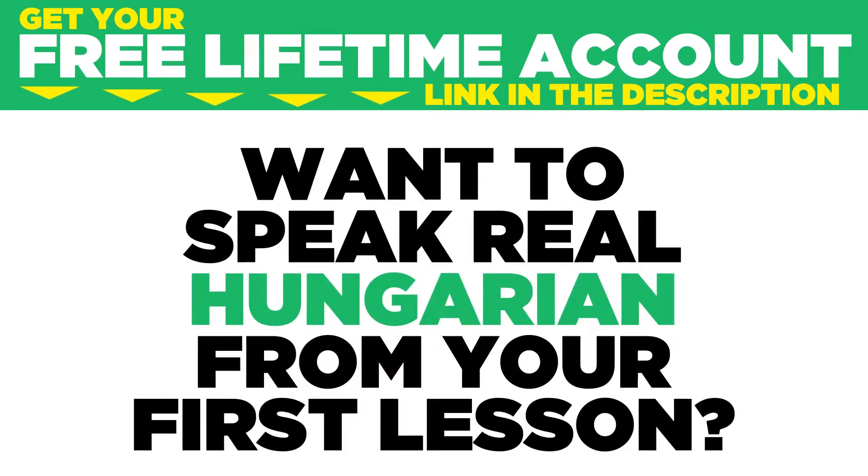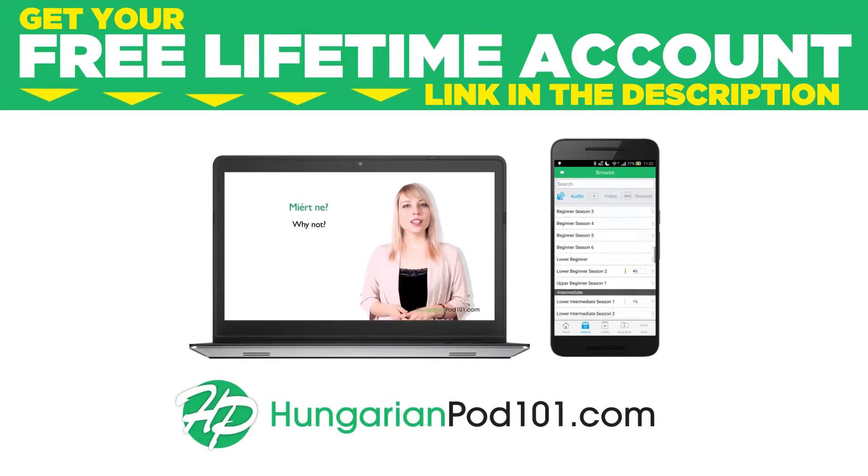Want to speak real Hungarian from your first lesson? Sign up for your free lifetime account at HungarianPod101.com.